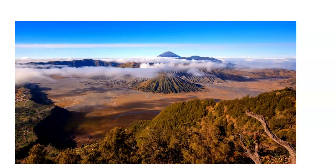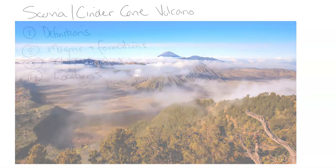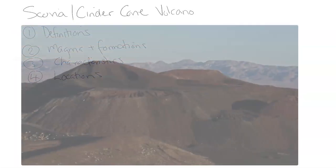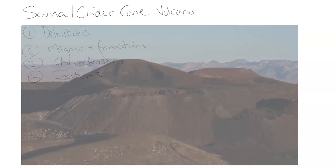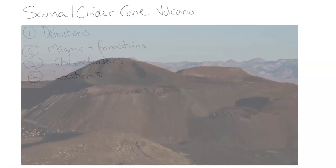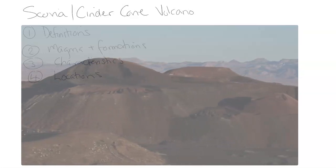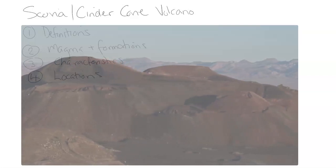We're going to look at the main parts of scoria and cinder cone volcanoes: definitions and what these words mean. Once we know the root or origin of the word, we can figure out the rest of it — including the magma, the formation, how it's formed, the characteristics of these volcanoes, and of course, where we're going to find them: locations.